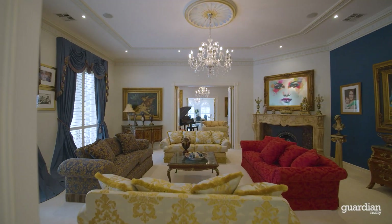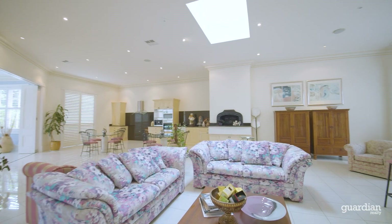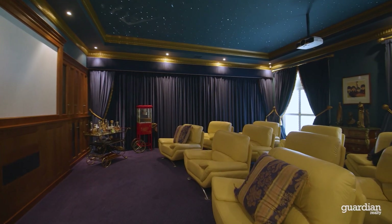This incredible residence offers formal sitting areas, informal living rooms, rumpus rooms, a billiard space, and of course an amazing media room.